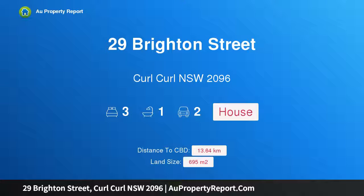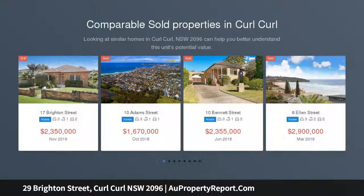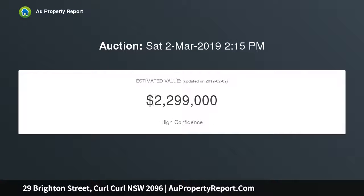Introducing 29 Brighton Street, Curl Curl, New South Wales 2096 — a coastal entertainer opened up to embrace seamless indoor-outdoor living. This fabulous single-level bungalow captures the very essence of laid-back coastal living, with near-level rear lawns and a sparkling pool basking in northerly sunlight. Its premier location is footsteps from Penny Lane Café, city buses, and Harvard Public School, and a leisurely stroll to lagoonside parkland and Curl Curl Beach.